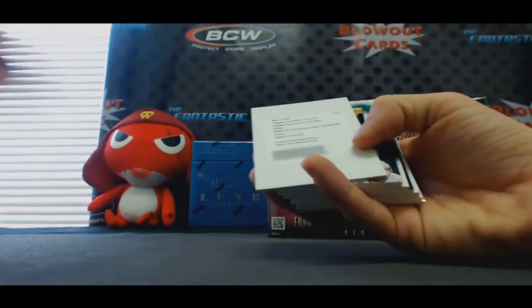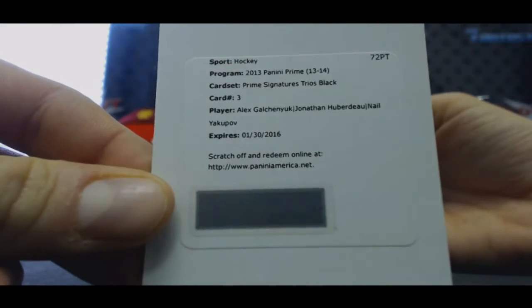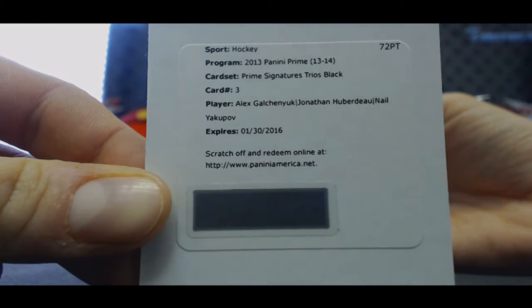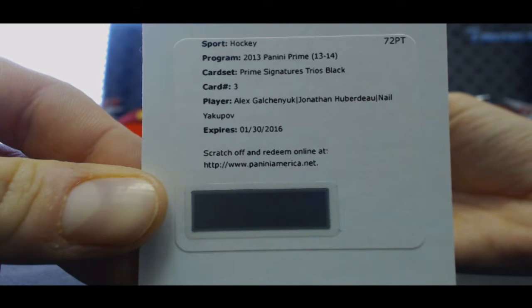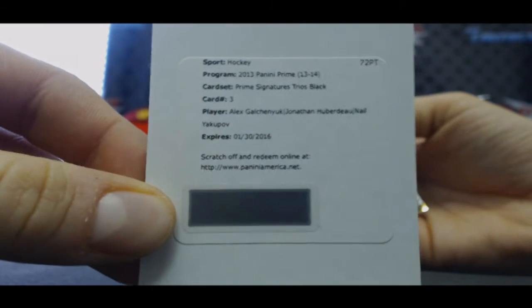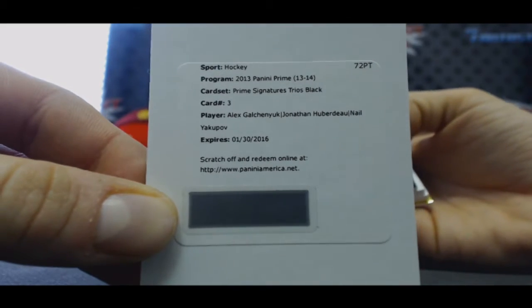This is pretty sweet. Prime Signatures Trio Black — Galchenyuk, Huberdeau, Yakupov. Is the Black Parallel 1 of 1? That's sick. Amazing hit, man.